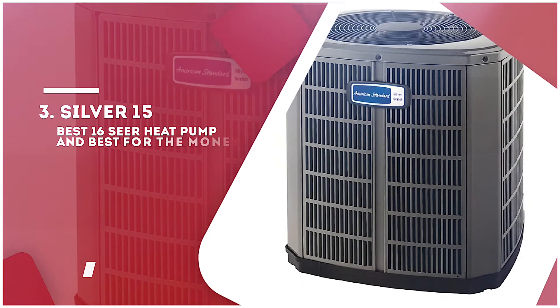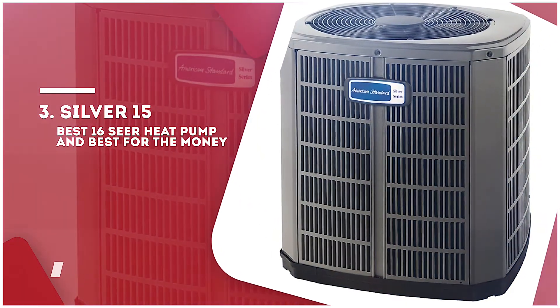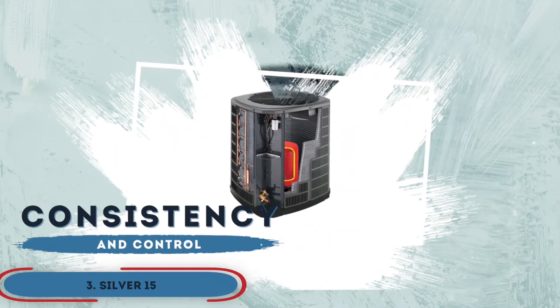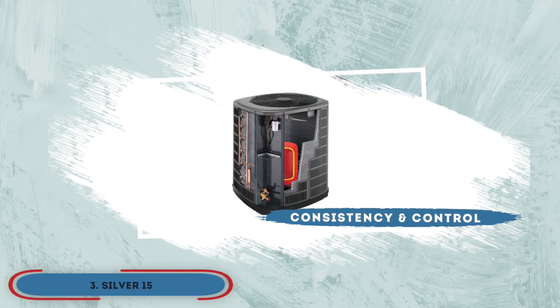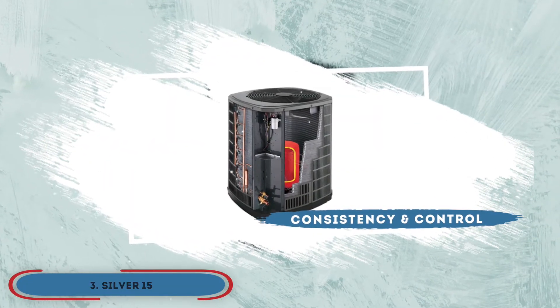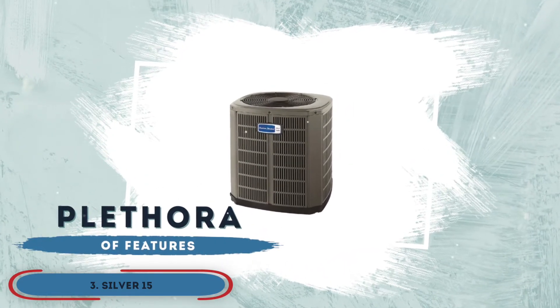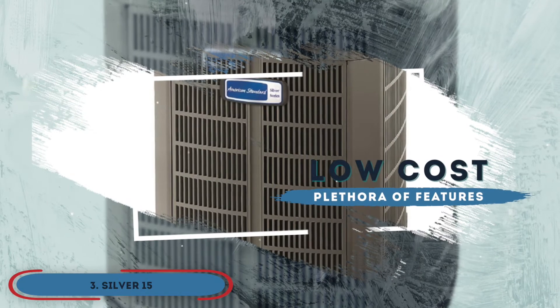Next, we have the best 16 SEER heat pump and the best for the money, the Silver 15. Consistency and control are the two main words that we would use to describe this model. But that's not why the product stands out to us. The best thing about it is that you get these features and a plethora of others at a relatively low cost.